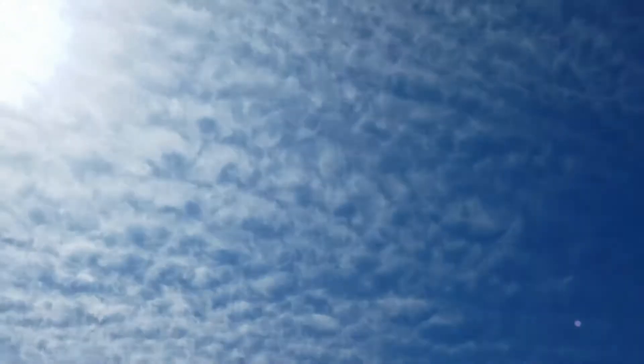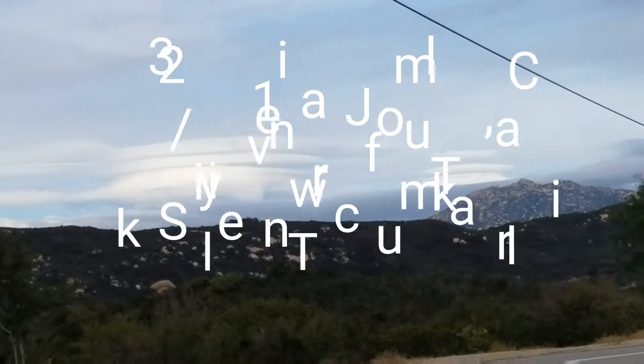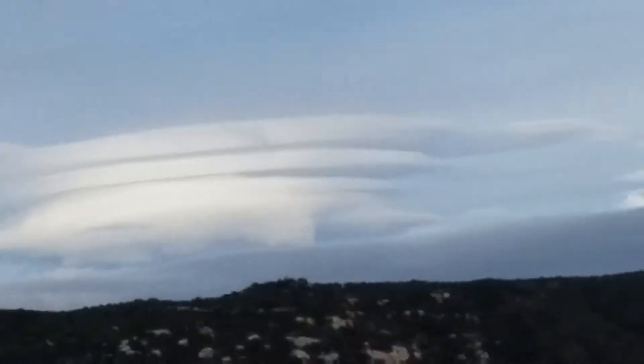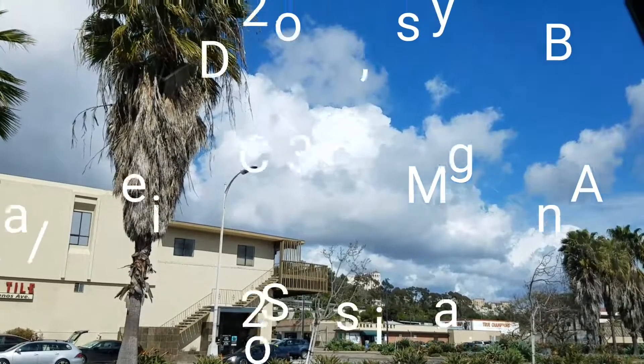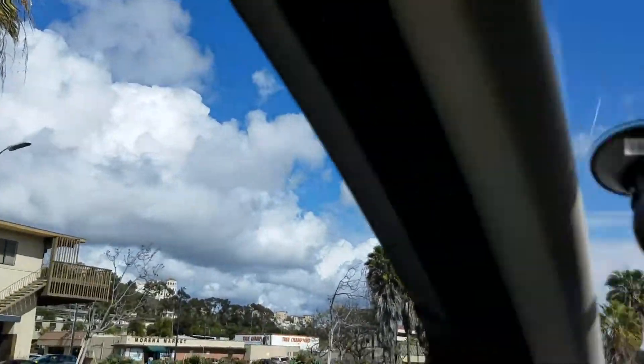These are cumulus clouds forming in the distance up in Hamuul — I just wanted to film this today. These are the clouds today, they're all over. They're beautiful, they're glorious, they're enormous.